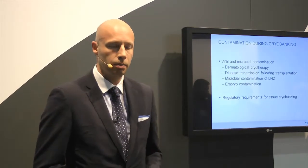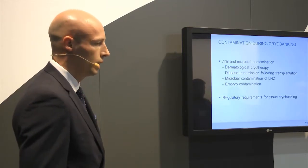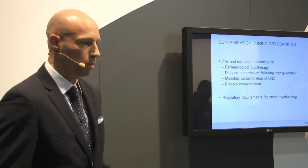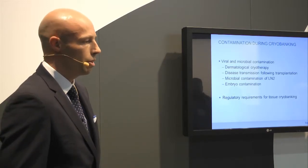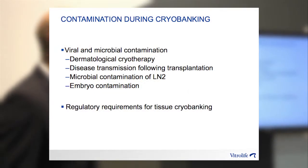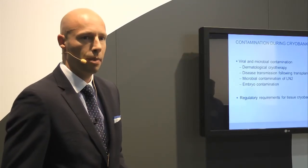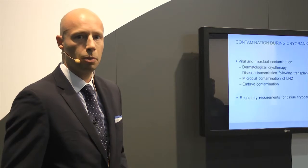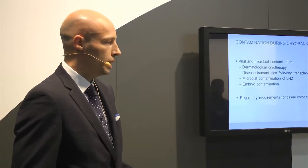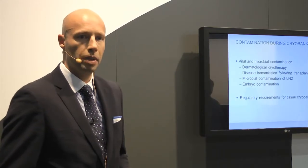So why do we need a closed system? There are potential concerns with contamination during cryobanking. This has been known for a while through problems with dermatology and cryotherapy, through disease transmission following transplantation, and also microbial contamination of liquid nitrogen. We all know how dirty those liquid nitrogen tanks can be, and there's also demonstration that embryos can actually be contaminated from viruses when spiked into liquid nitrogen. And of course, there are now regulatory requirements for cryobanking which IVF will be affected by.